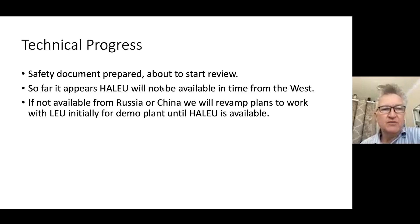We've been looking around for HALEU and have not been able to find it in time from the West, so we'll be looking at Russia or China to see if they can supply it. Otherwise, we can revamp our plans and work with LEU initially, but our definite plan is to use HALEU over the long term, and that's what all our economics are focused around.